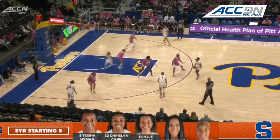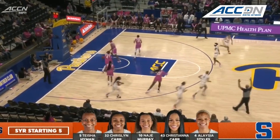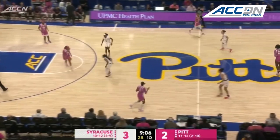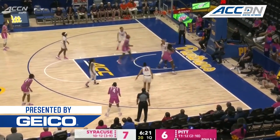Trying to get in the teeth of that defense and really score in the paint. Right now, everyone knows that Syracuse lacks a little depth on the inside, but Styles drains it from the outside — 40% from the floor. Syracuse looking to get it down in the bucket; a couple they didn't finish, but that one they got to go.